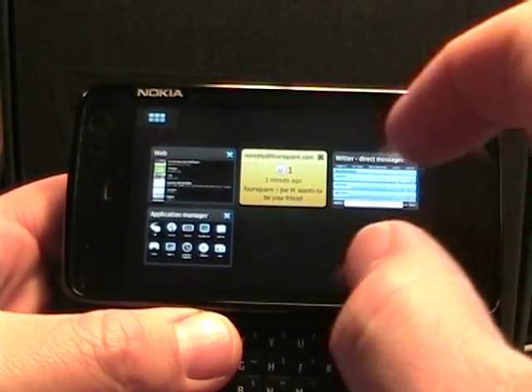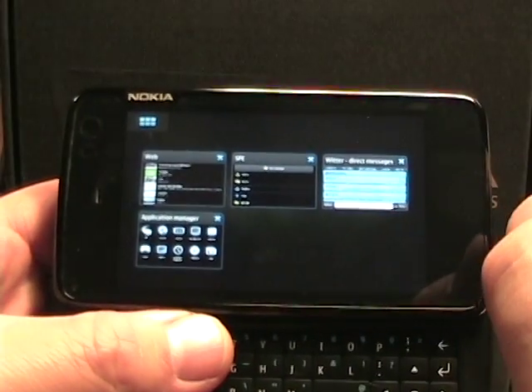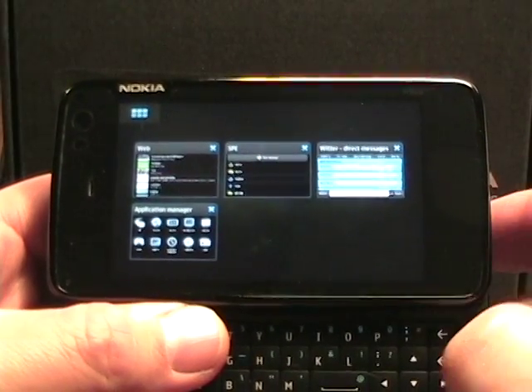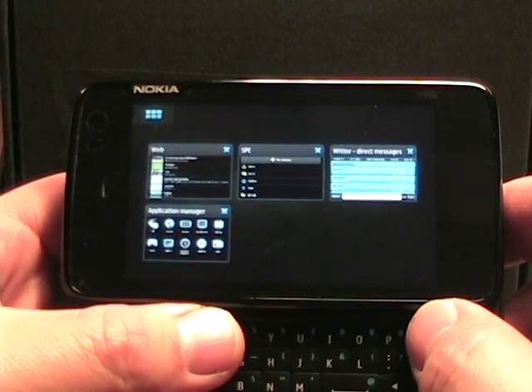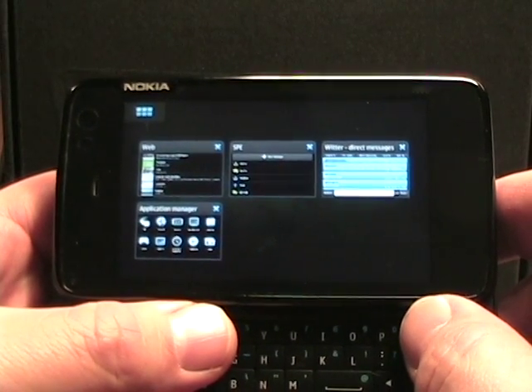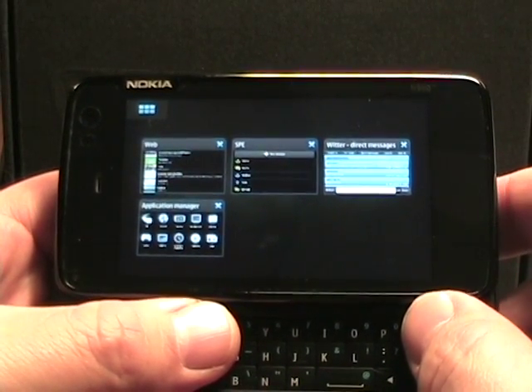Now one reason that I was not using the N900 quite a bit was because of Twitter. There was Maiku which really didn't have a lot of functionality in it and I was missing some things.